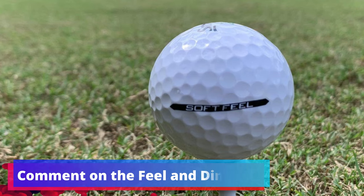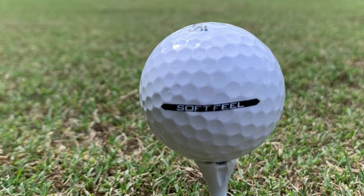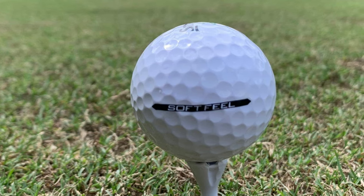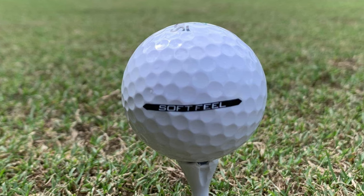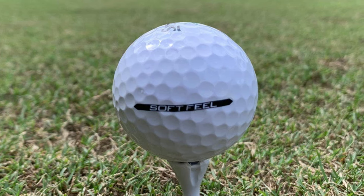Cover and Dimples: Beyond the core, the Srixon Soft Feel's ionomer cover adds to the soft feel that many golfers appreciate. Moreover, the strategic design of 344 speed dimples adorning the ball's surface contributes to a more aerodynamic flight path, even in windy conditions.